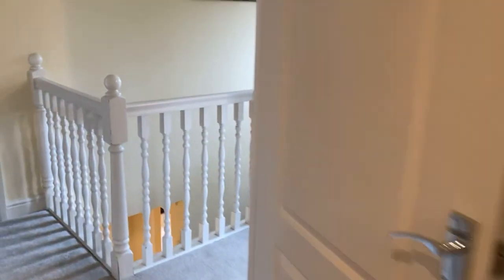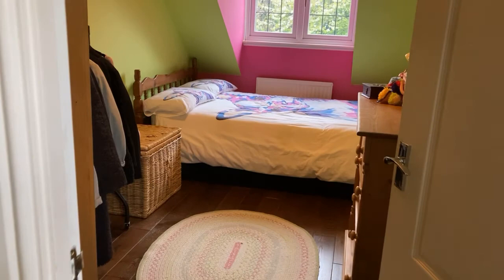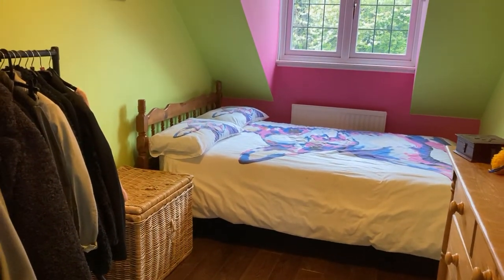Let's have a look at the final bedroom and then outside. The last bedroom is another good-size double.